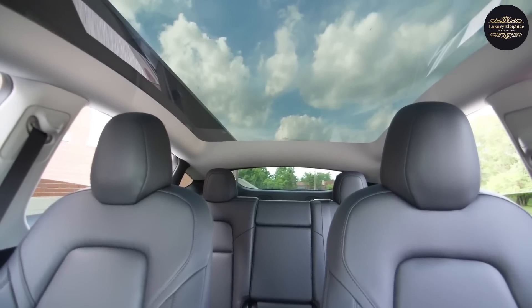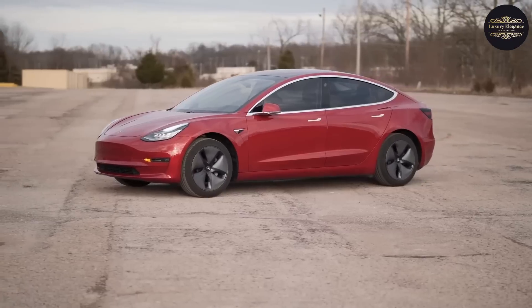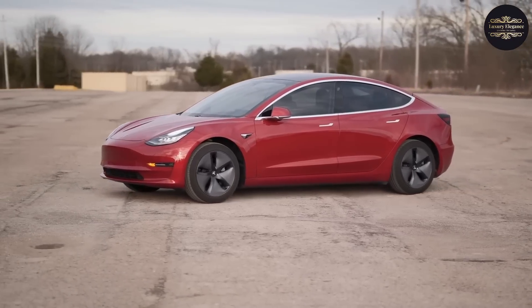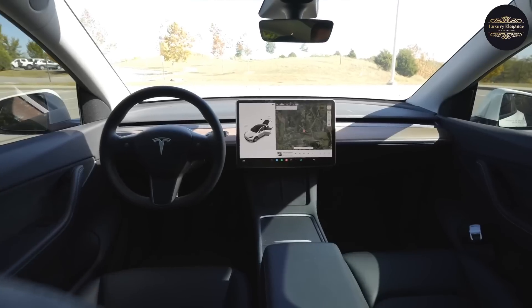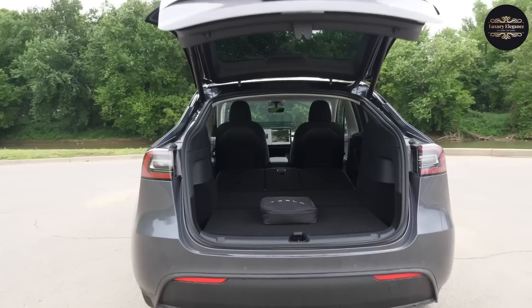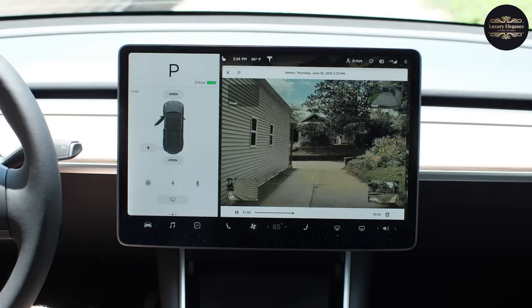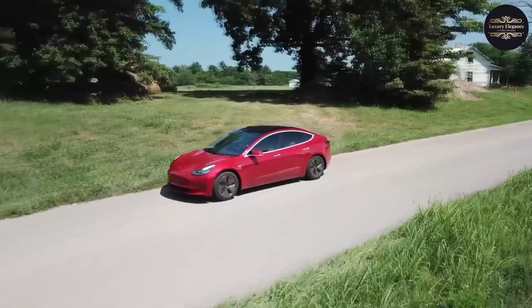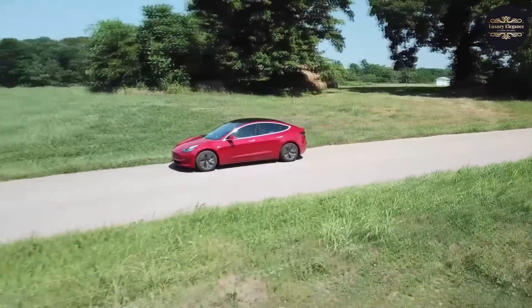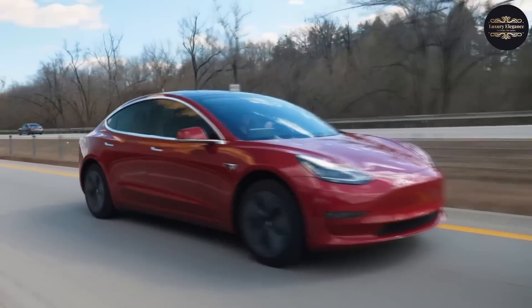No matter what model you choose, the Model 3 has room for up to 5 people and 23 cubic feet of cargo. Even though it's not the fastest Tesla, the Model 3 is still fast for an electric car. Its interior is surprisingly big, with lots of room for legs and storage. The Model 3 offers a unique driving experience, and its panoramic glass roof gives a sense of freedom. As the world's best-selling battery-powered electric car, the Model 3 continues to lead Tesla's sales year after year.